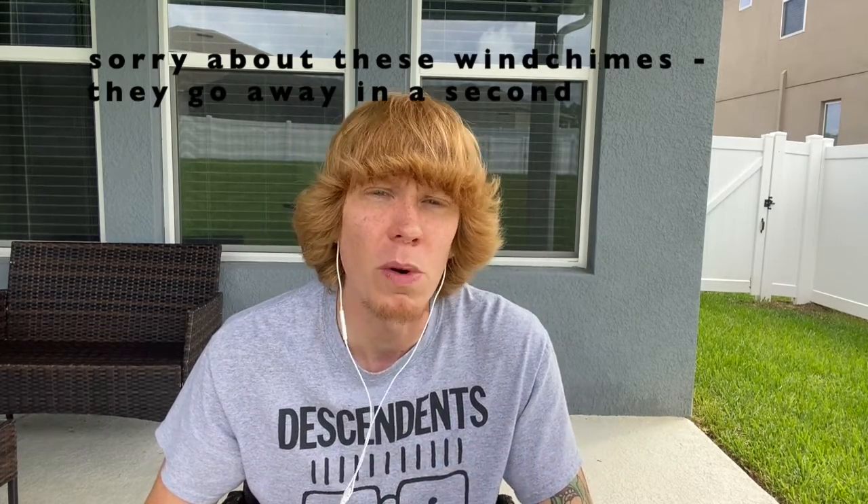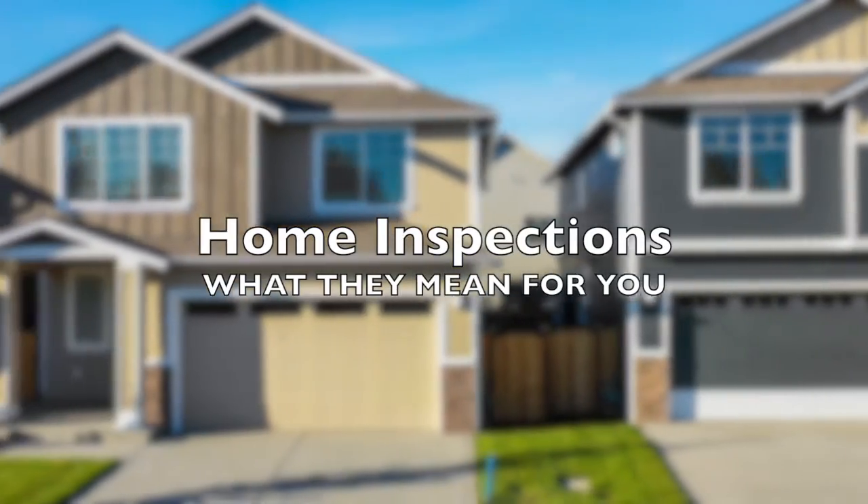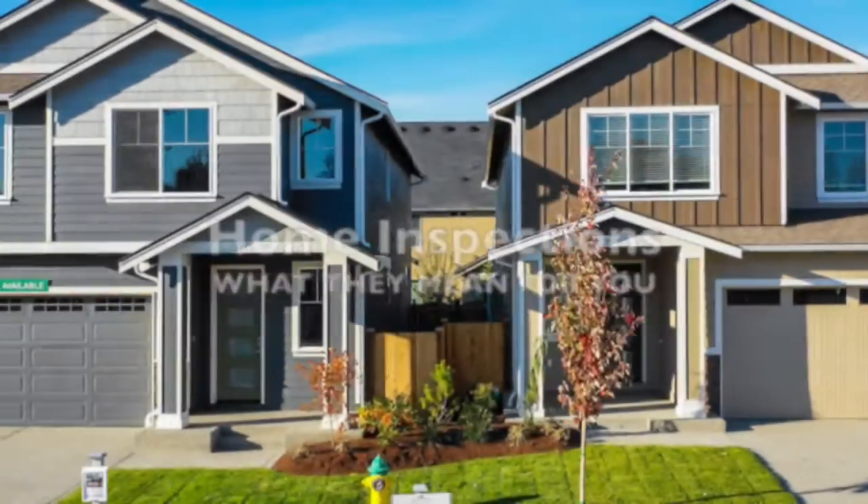All right, there my friends, and welcome back. As always, thanks for tuning in and checking out the videos. Steve here with EXP Realty. In this next quick video, we're going to break down home inspections and the importance of the role that they play when it comes to the purchase of your new home.